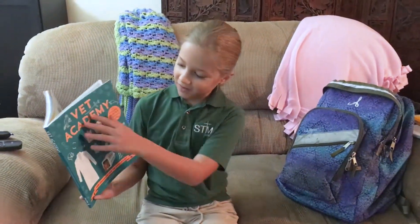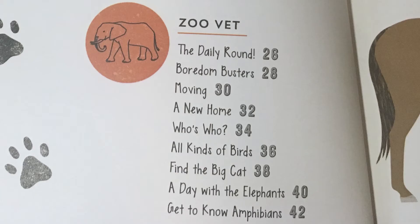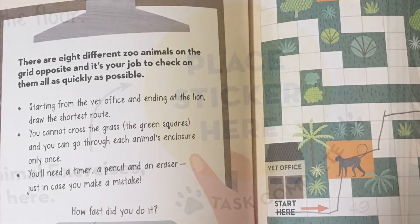This book is called Vet Academy. This book has three sections: pet vet, zoo vet, and farm vet. There's a bunch of activities and I learned a lot of facts about all these animals.